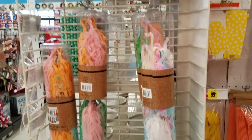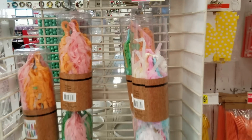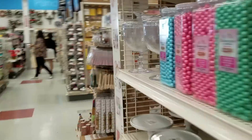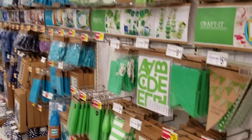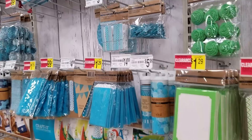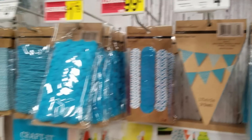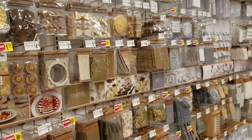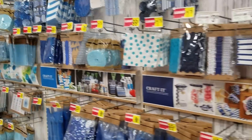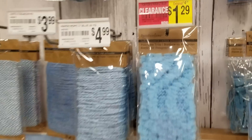All of this is on sale, guys. Right here — regular $9.99, for $2.49 — tassels. Now we're going to swing around and look at all these yellow tags. Almost everything, I won't say everything, but almost everything is on sale. Little bags regularly $4.99 for $1.29. See all the yellow signs? Another one — $4.99 down to $1.29.